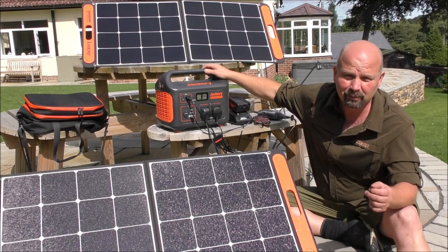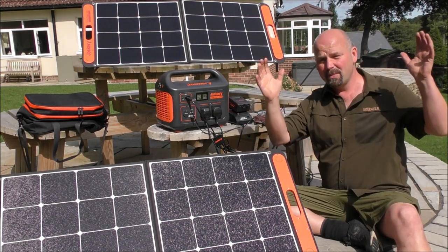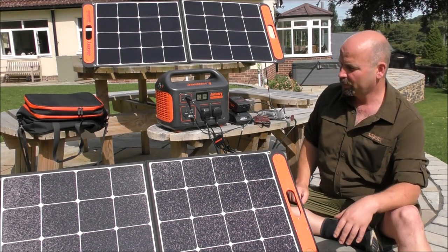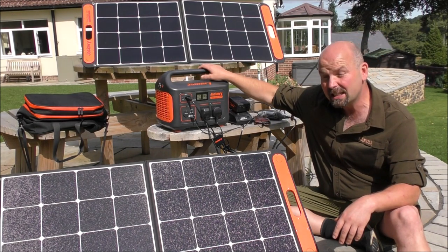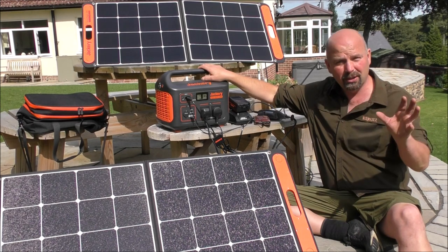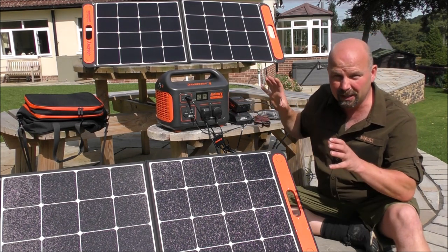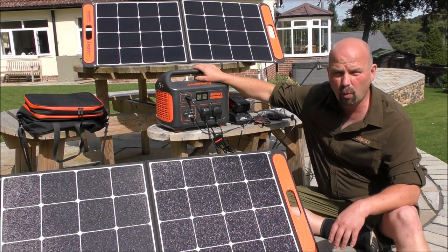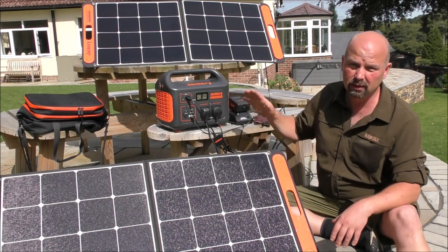If I lived on the equator, like the top of Africa or even the Mediterranean, I'm sure the midday sun with these two panels would give you almost 200 watts. Up here, it's never going to happen. I think the most we've had out of it is about 160, and that was on a pretty good day. Now we've got a bit of cloud cover. I think the most I've been able to input was just after midday one day — about 165 watts going in, which isn't too bad between these two panels.